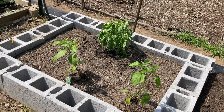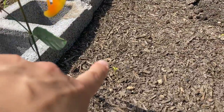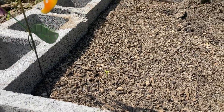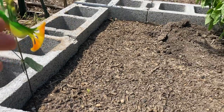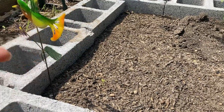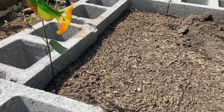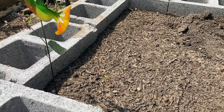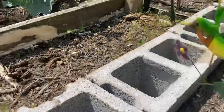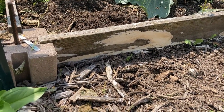I planted all these peppers but they're not really growing. I've added fertilizer and manure and they're just kind of stunted. I don't know if I should put something between the dirt and the cinder block — the cinder block may be pulling all the moisture out. Let me know if you guys have experience with cinder blocks. We switched to cinder blocks because the untreated wood we were using just falls apart.